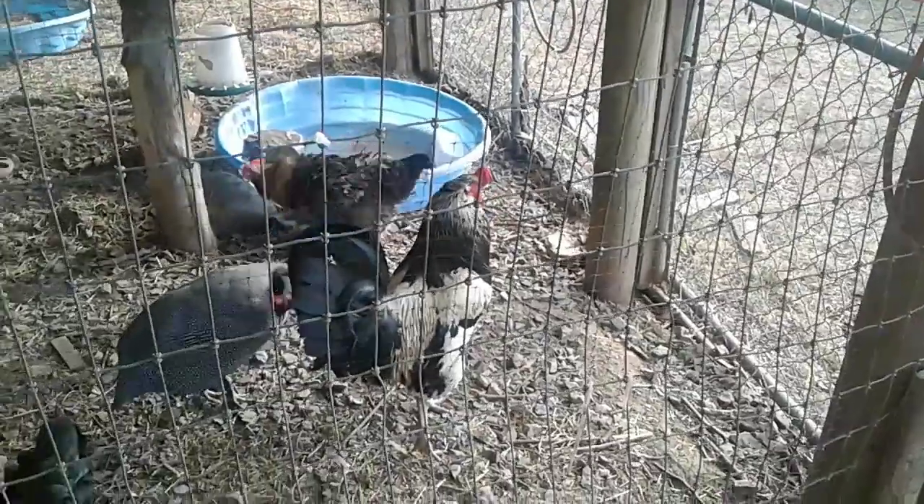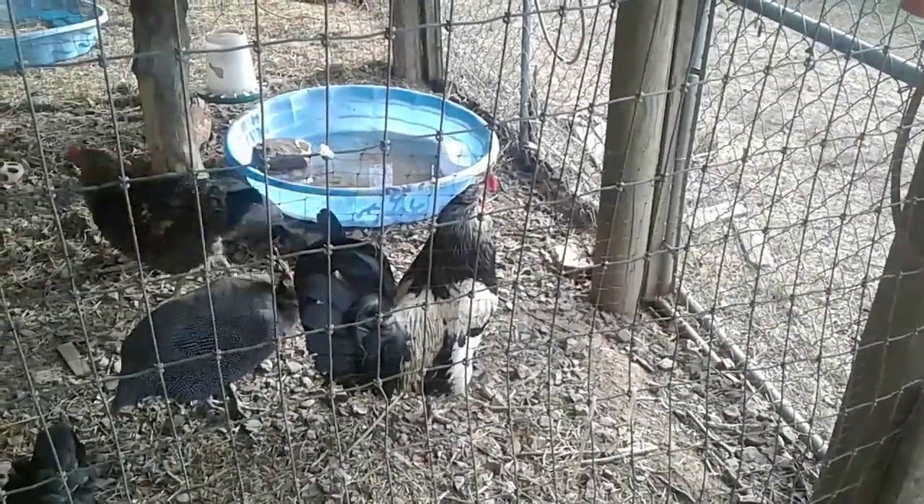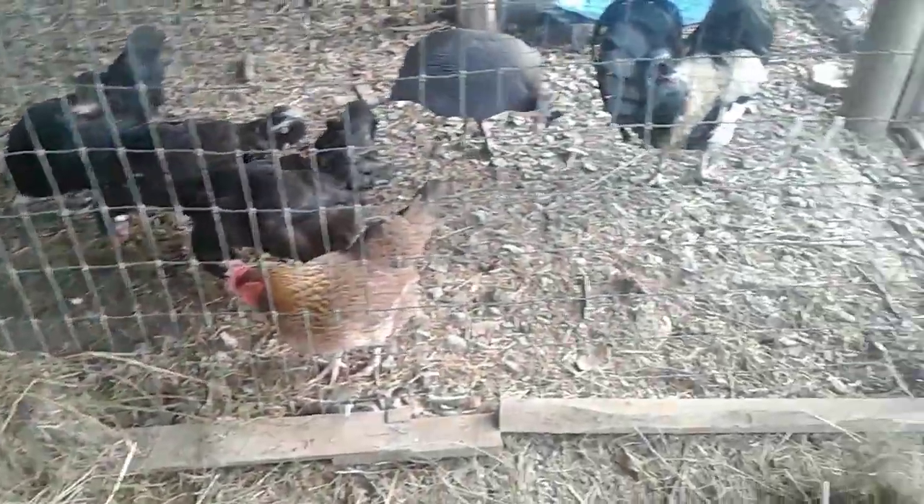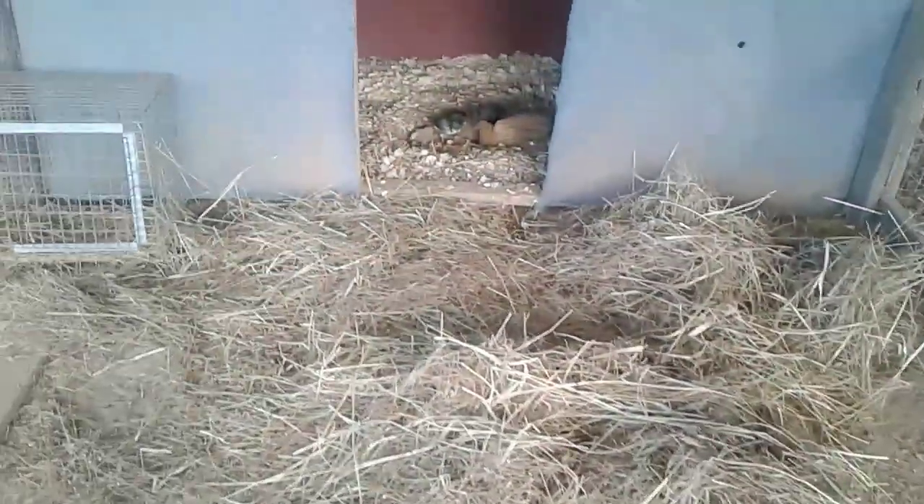There's Ollie. Hi, Ollie. You're a noisy boy usually. There's Rue — he's very interested. Those are all his babies, by the way. He's extremely interested. They're all here up next to the fence until Mama brings out the babies to show them.